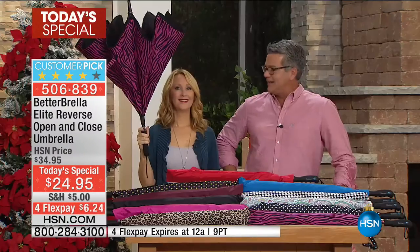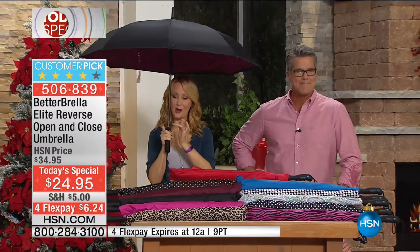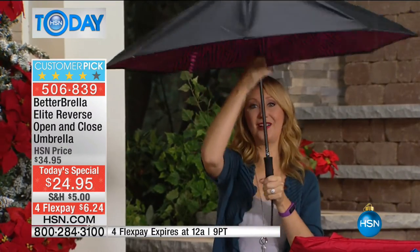Lori Leland is here again. Hi everybody. This is a global launch and this is the only place to exclusively get the automatic open Better Brella. You touch that beautiful little jewel button and it automatically opens for you. This is amazing technology — reverse open and close.